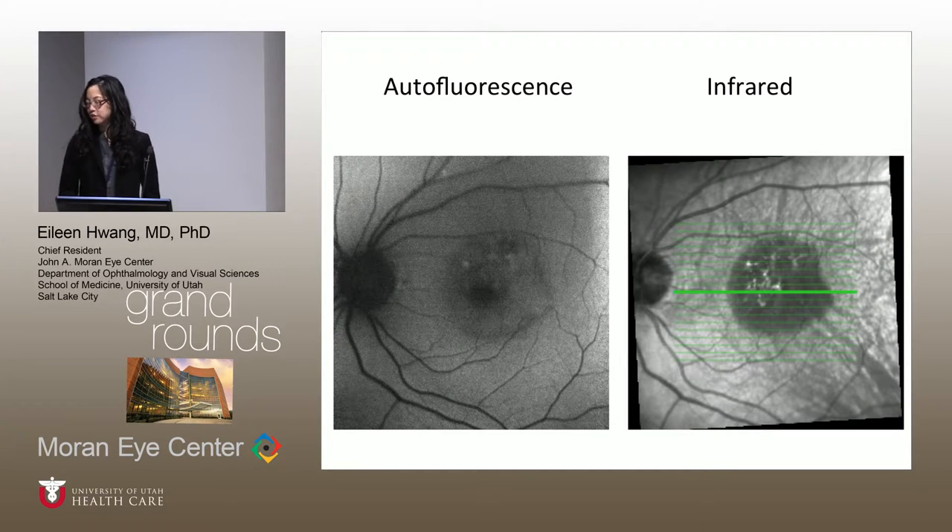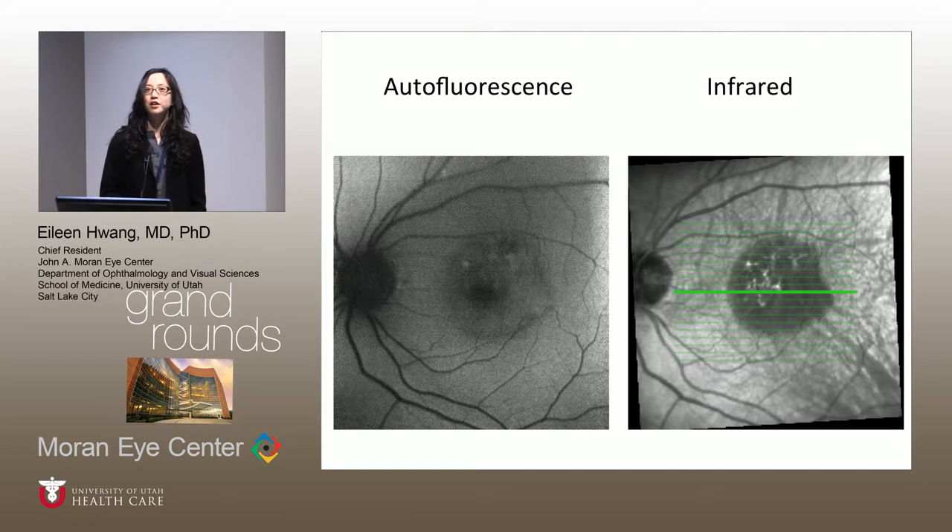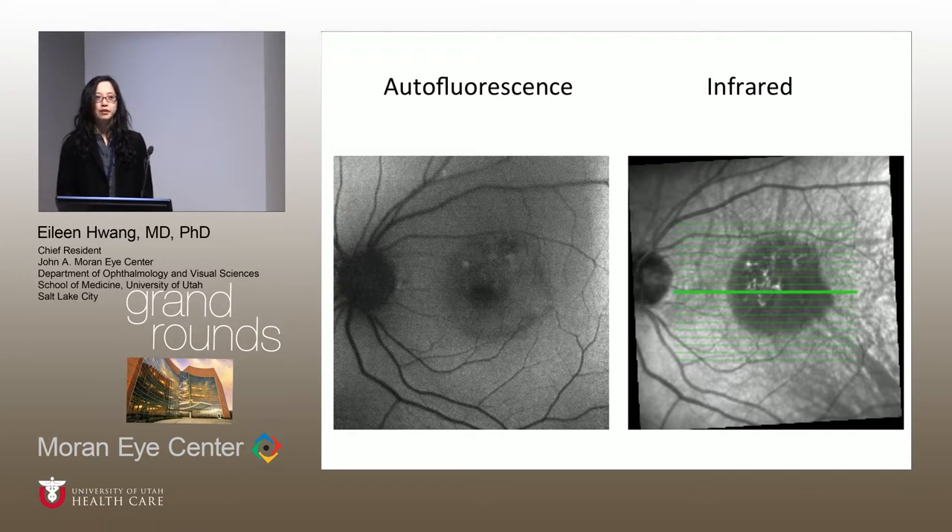Here are the autofluorescence and infrared photos of the left eye. On autofluorescence, you see a central area of hypoautofluorescence with some surrounding areas of hyperautofluorescence, and then a halo of hypoautofluorescence in that region. On the infrared image, you see hyporeflectivity in the corresponding area.